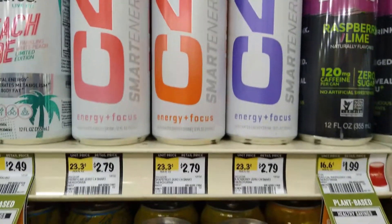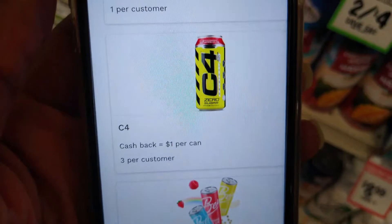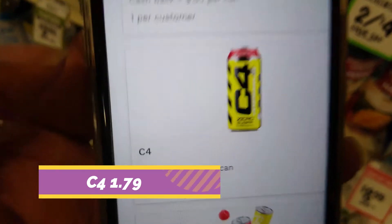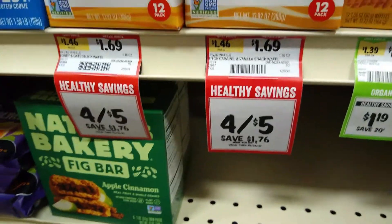These C4 cans are $2.79. I'm not sure if we can get a dollar back on Aisle because it looks different, but if so that'll make them just $1.79. Rip Van Waffles are on sale four for five dollars, or $1.25 each.